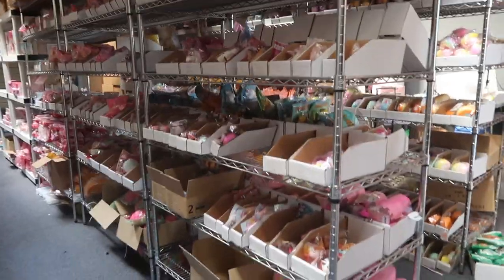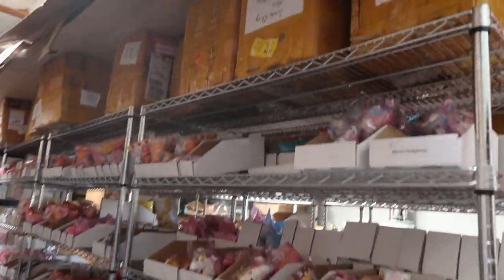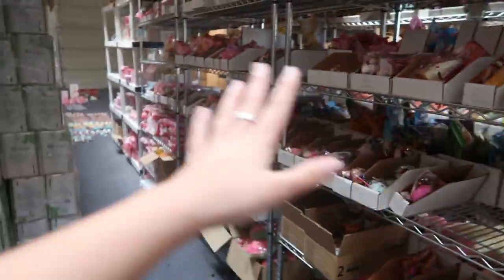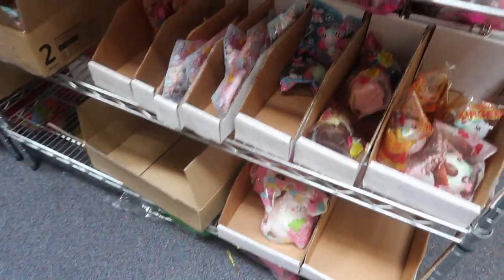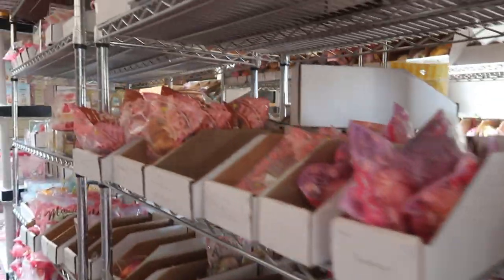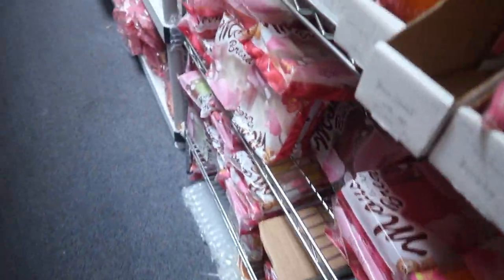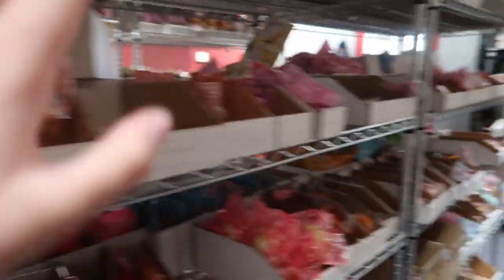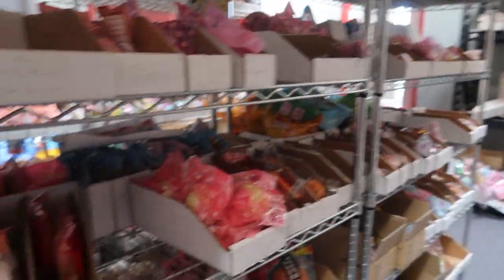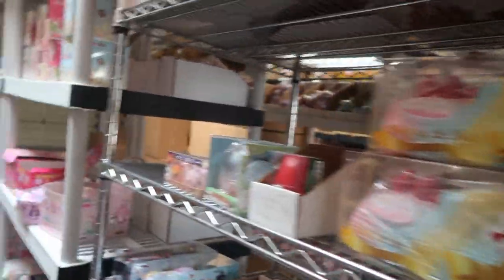And here we've got the shelving of all the squishies — the most exciting part! This whole side is iBloom, so we've got a bunch of different stuff. I'm thinking about making a video of literally every single squishy on my website, showing all the squishies in detail. Let me know if you guys think that'd be a cool idea! This side is more like mini stuff, and then this side is more like display box, bigger-type squishies, and then I have blind bag stuff right here.